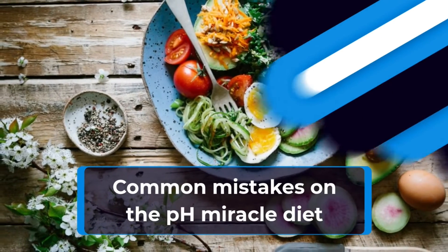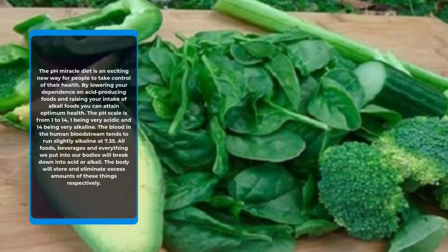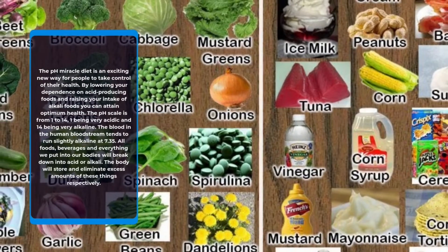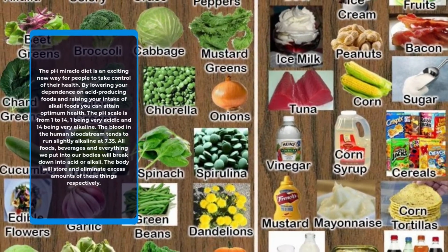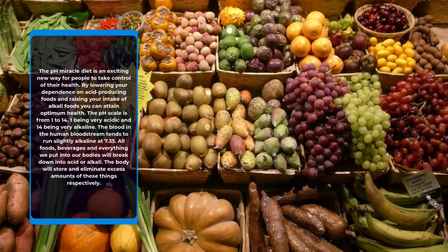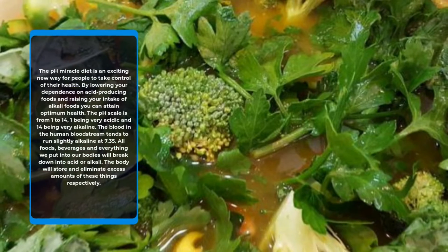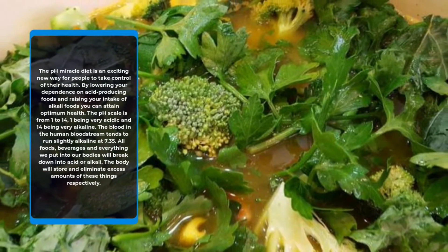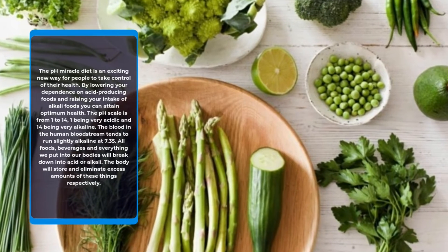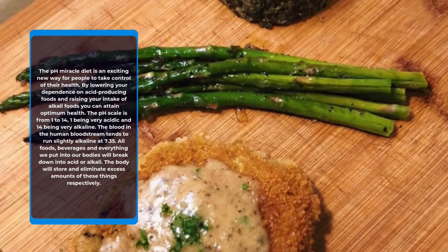Common Mistakes on the PH Miracle Diet. The PH Miracle Diet is an exciting new way for people to take control of their health. By lowering your dependence on acid-producing foods and raising your intake of alkali foods, you can attain optimum health. The pH scale is from 1 to 14, with 1 being very acidic and 14 being very alkaline. The blood in the human bloodstream tends to run slightly alkaline at 7.35. All foods, beverages, and everything we put into our bodies will break down into acid or alkali.